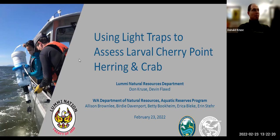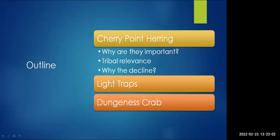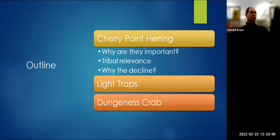Sorry, doing this on the laptop and I'm used to doing it on my regular desktop. So I'm presenting today on the use of light traps to assess larval Cherry Point herring and Dungeness crab. Some of the results I'll be presenting on were already previously presented by the Washington Department of Natural Resources, and they also provided some of the pictures and images. I'm going to go over the general details about Cherry Point herring, the light traps we use, and what we caught.